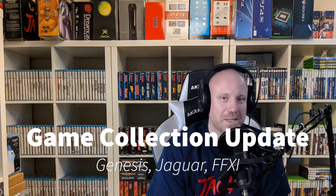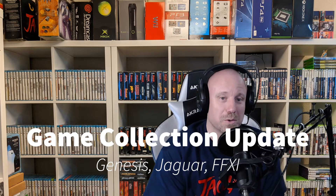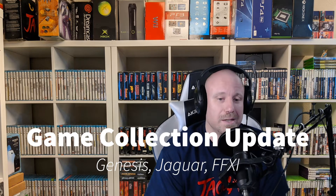Hey everybody, Jimmy Wilde here from J76 Gaming, and just wanted to give you another game collection update. If you watched the last video, I said that I don't normally buy so many games, and then I went right ahead and did it again. So I'll go ahead and show you what I got.